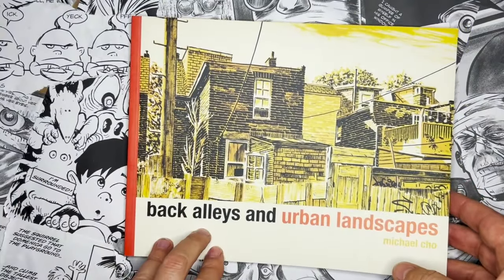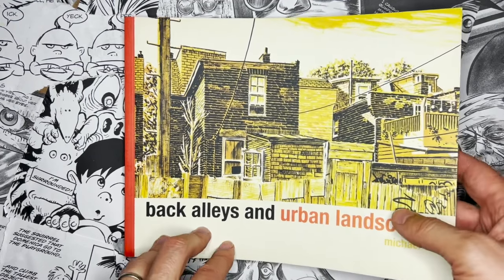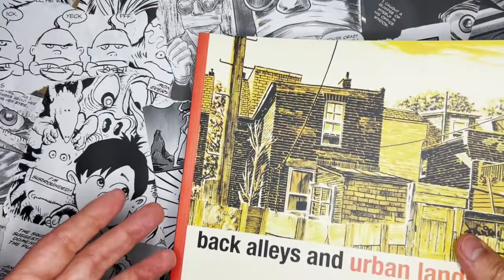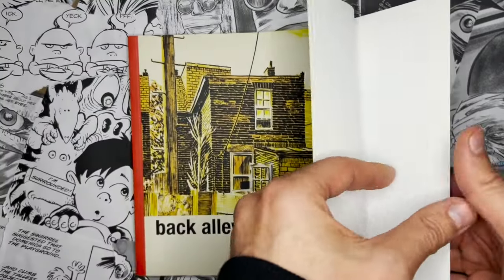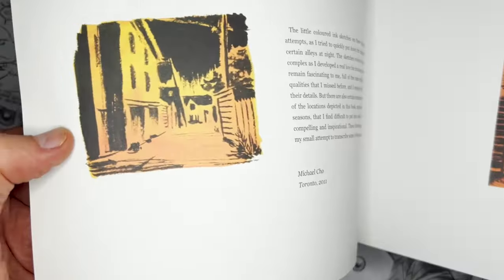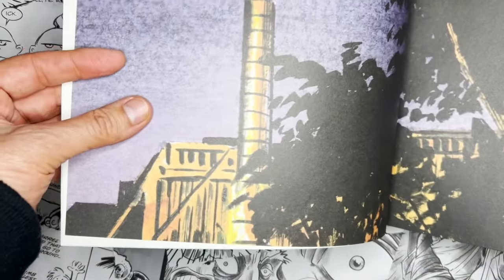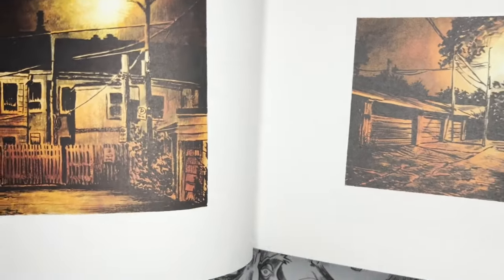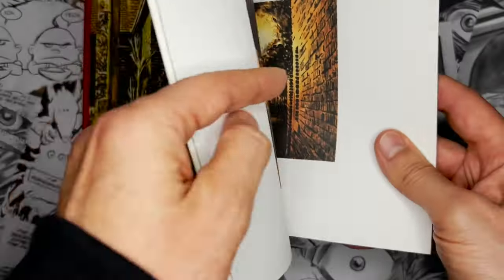Our influence today is 'Back Alleys and Urban Landscapes' by Michael Cho. Michael Cho is a great illustrator who does a certain amount of comics, and I'm a big fan of a lot of the stuff he does. He's really great at this limited color, contrasty style, and whenever I see his work, you really see how much he focuses on going and seeing the real thing.